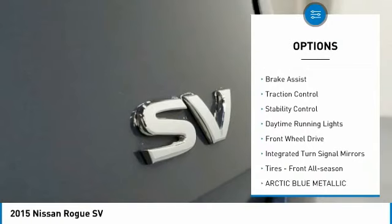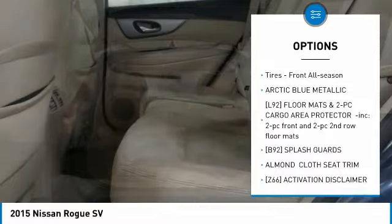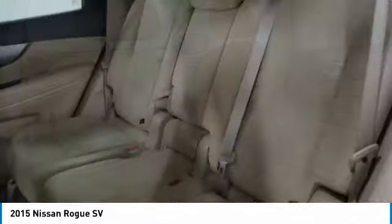aluminum wheels, rear spoiler, brake assist, traction control, stability control, daytime running lights, FWD, integrated turn signal mirrors, tires, front all season.